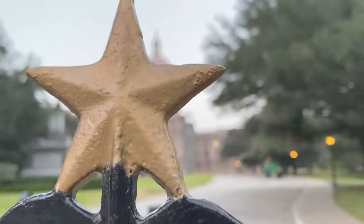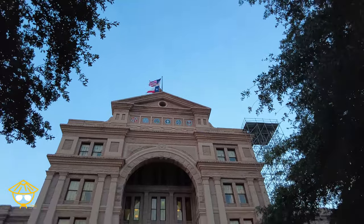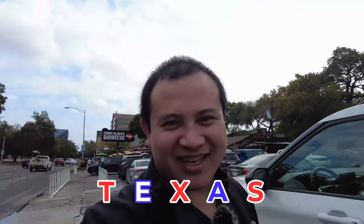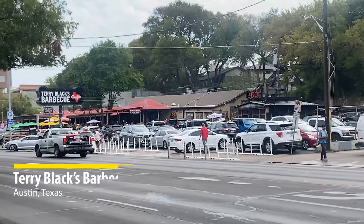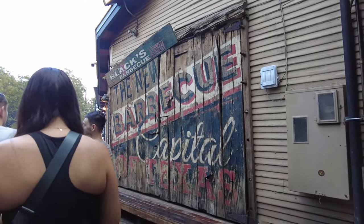What is up guys? Chef Q here and welcome to Texas. We just got out of the airport like 15 minutes ago and of course the first thing we have to eat is Texas barbecue. We are here at the famous Terry Black's Barbecue in Austin, Texas. Terry Black's Barbecue is the number one barbecue here in Austin, so of course we have to go check it out.